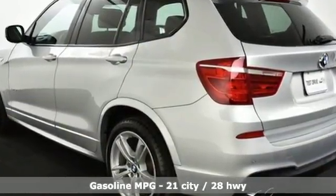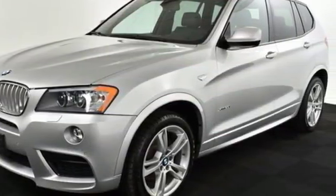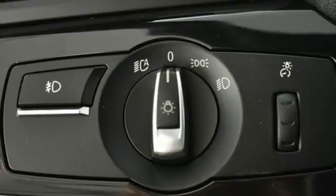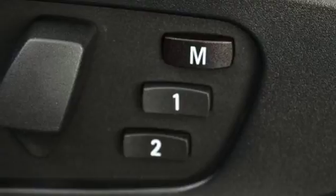Integrated navigation system, auto dimming mirrors, heated bucket seats, driver and passenger front and seat mounted airbags, Bluetooth, dual zone climate control, turbo inline four cylinder engine, first and second row sunroof, four wheel anti-lock disc brakes and automatic transmission.